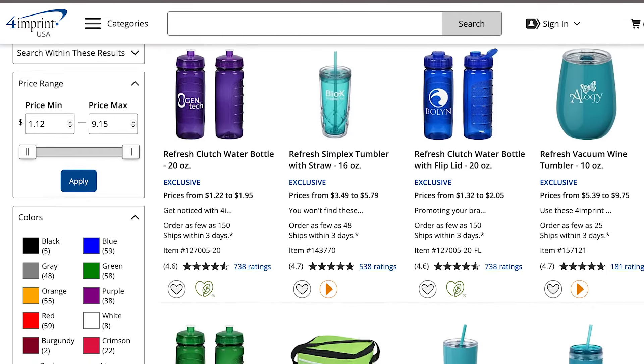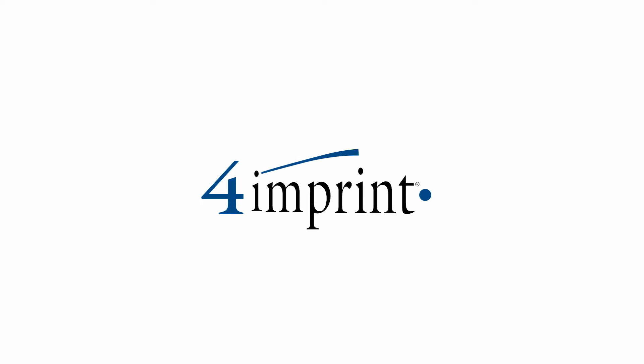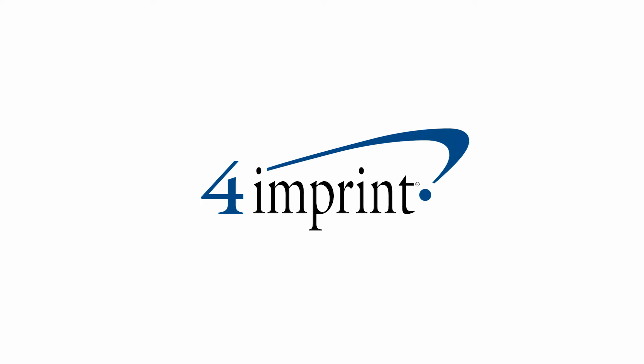Great selection there for the Refresh brand. That's all we have for today — tune in next time for more Fresh Finds.